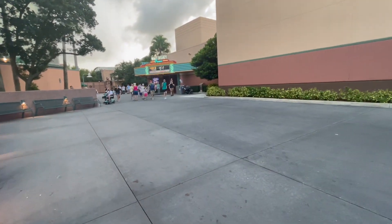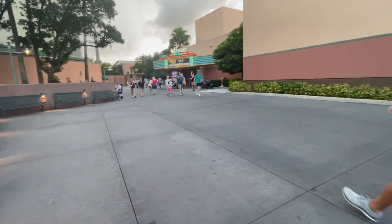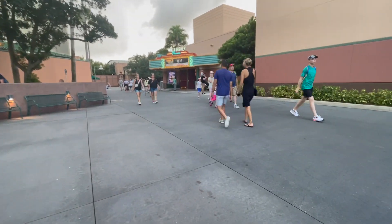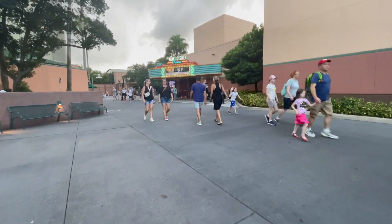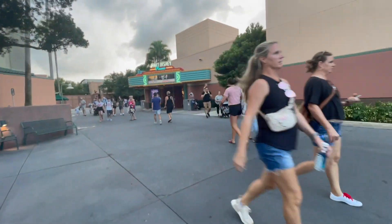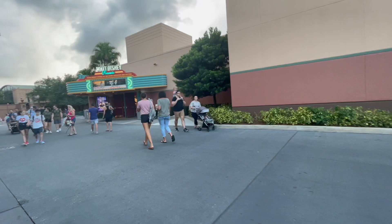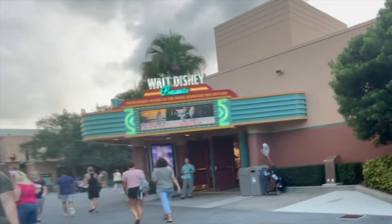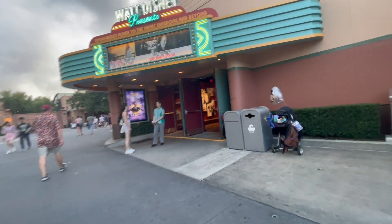Here at Disney's Hollywood Studios, they honor Hollywood and give a little bit of a look at what it might be backstage as they're making movies. But in this case, we have Walt Disney Presents: From Mickey Mouse to the Magic Kingdoms and Beyond. So what we'll be looking at is Walt Disney, One Man's Dream.